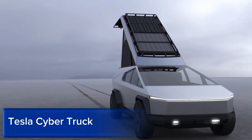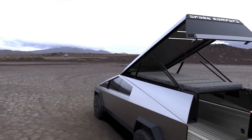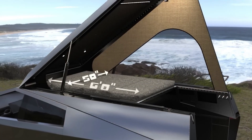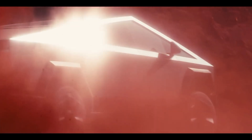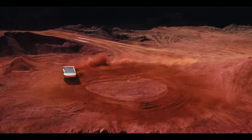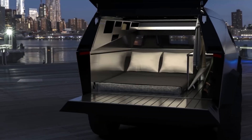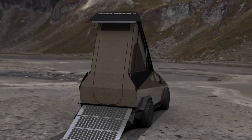The Tesla Cybertruck is a technological marvel, boasting a range of innovative features that set it apart from traditional pickup trucks. Its advanced autopilot capabilities enable semi-autonomous driving, while the 360-degree camera system provides a comprehensive view of the surroundings. The 17-inch touchscreen display controls a range of functions, from navigation to climate control, and the premium audio system delivers exceptional sound quality.